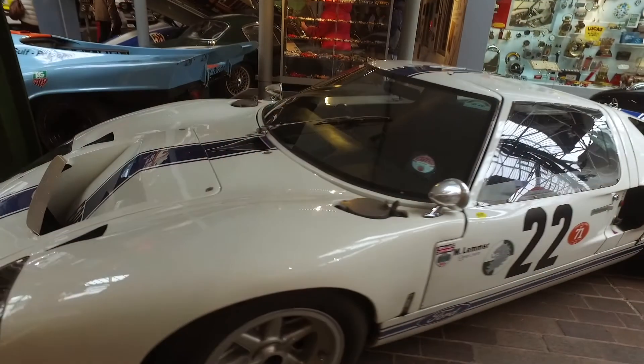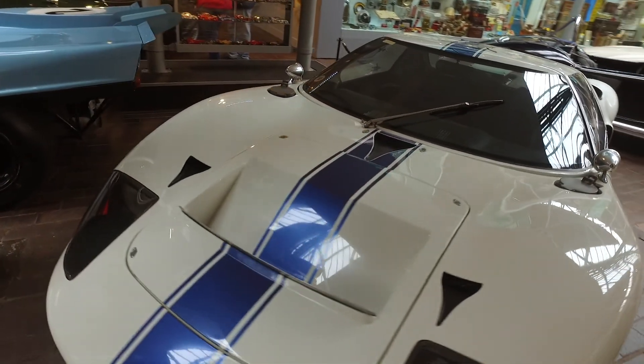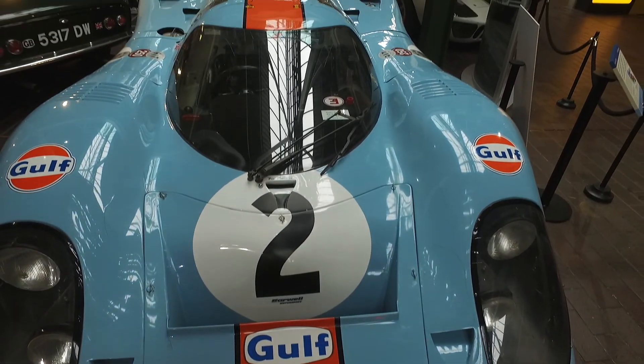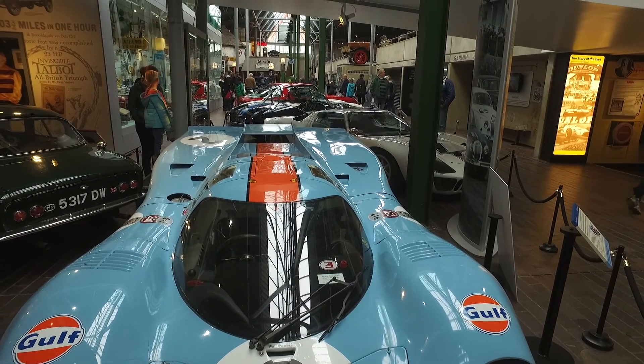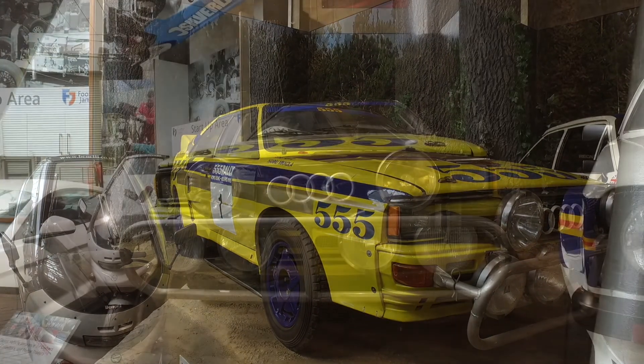A 1966 Ford GT40. The Porsche has featured in the film with Steve McQueen — the Le Mans film. And the classic Audi Quattro from 1983.